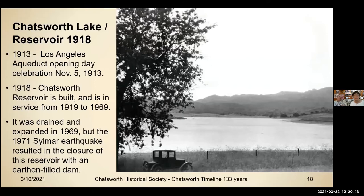Our Chatsworth Lake and Reservoir was part of Chatsworth at that time. The 1913 Los Angeles Aqueduct Opening Day celebration was November 5th, 1913. In 1918, the Chatsworth Reservoir was built and was in service from 1919 to 1969. It was drained and expanded in 1969, but the 1971 Sylmar earthquake resulted in the closure of this reservoir, which had been filled with an earthen-fill dam.